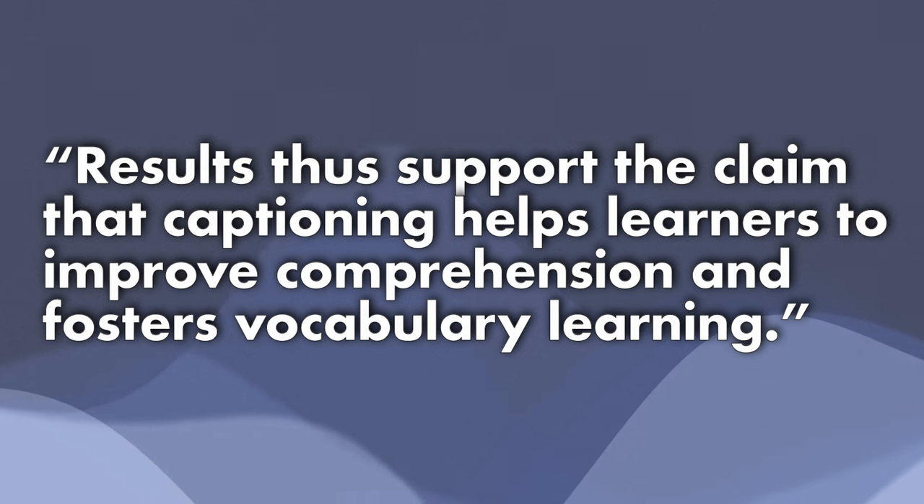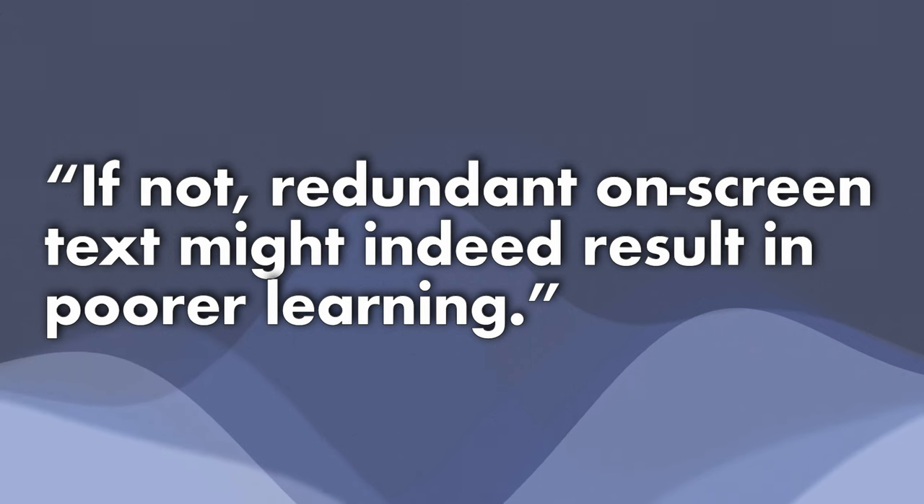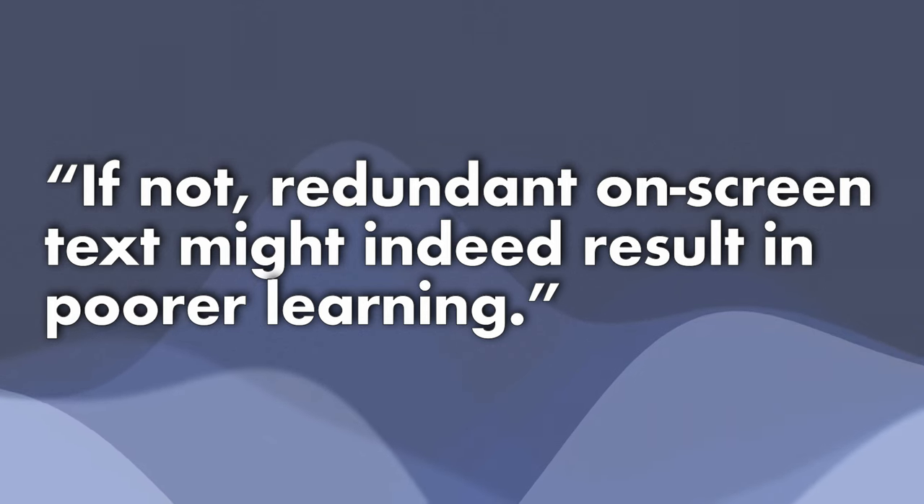Let's go back to the study. They analyzed data from those 40 papers and concluded that results support the claim that captioning helps learners improve comprehension and fosters vocabulary learning. In simple words, if you watch videos in English with English subtitles, not only will it help you understand your listening materials better and improve your listening skills, but it will also help you improve your vocabulary. There is one important caveat though: not everything you watch with subtitles will be useful, because for the whole thing to be effective, the materials need to be the right level for you. If not, redundant on-screen text might indeed result in poorer learning.